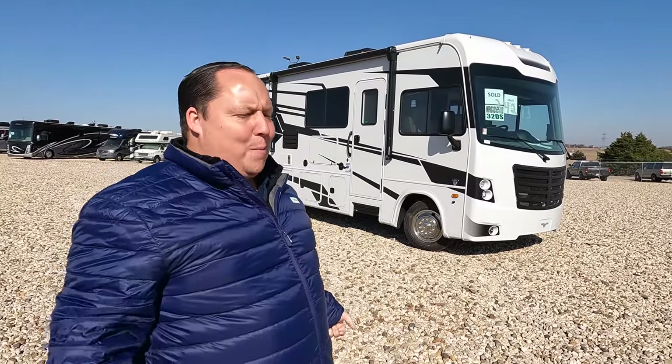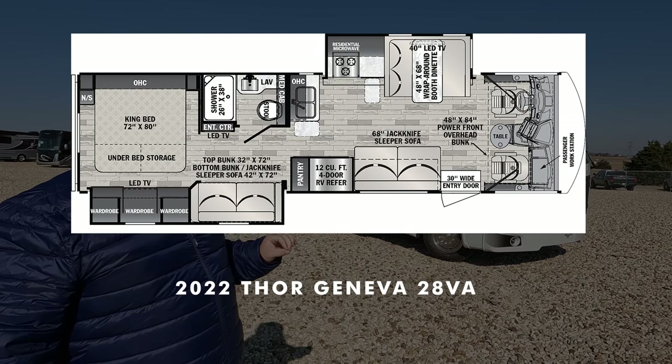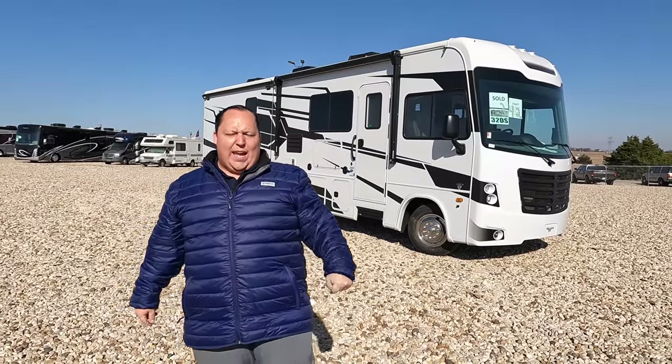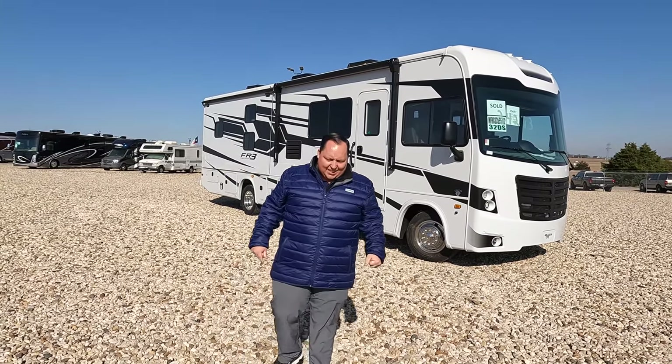Hey everyone, I'm Matt. Welcome back to another video. Today I am super excited — we are taking a look at one of the best starter Class A gas motorhomes in the entire RV industry. This is a 2022 Forest River FR3 Model 32DS. We're going to take a look at the outside features first and the inside features, then give you three things we love about this motorhome and three things we dislike about it.